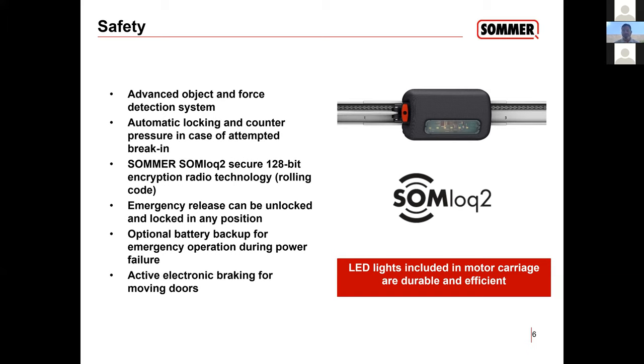Another strong feature is our radio system, Psalm Lock 2. Feedback from customers tells me our system range is better than Security 2.0. I tested it out — I was close to two blocks away and was still opening and closing the garage door. Our frequency is 922, and it's also secure because it's 128-bit encrypted and a rolling code, so it's very hard to clone our system.